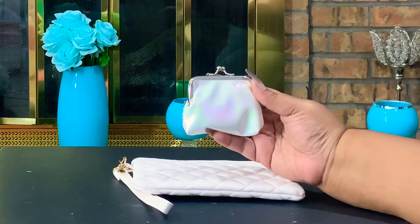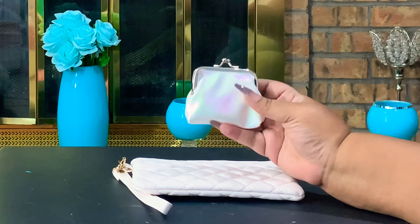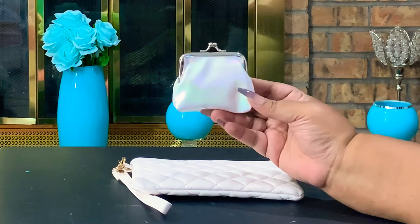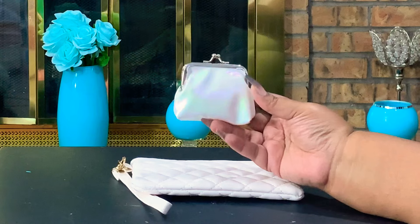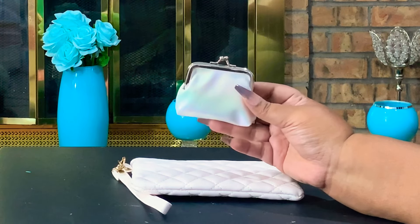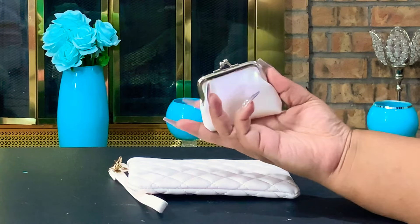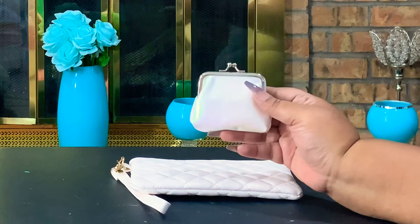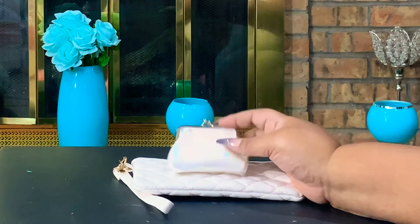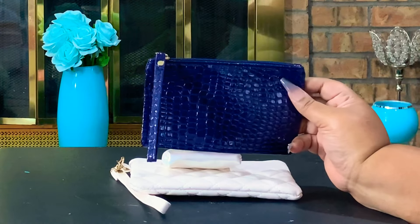Another piece I picked up from Shein is this really cute little corn purse. I already have one like this that was gifted to me and I decided to pick up another one because I loved it so much. It's a really pretty white but it has that iridescent color to it. I actually have a whole iridescent collection, so I got this to add to my collection, and I think it was just like a dollar.